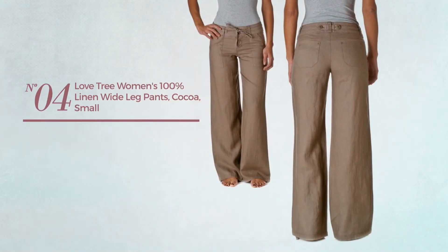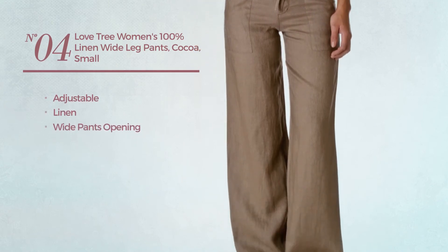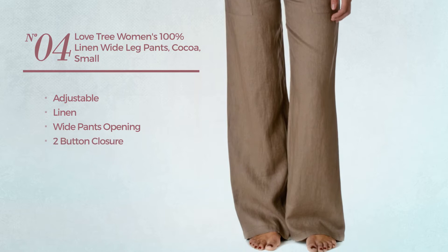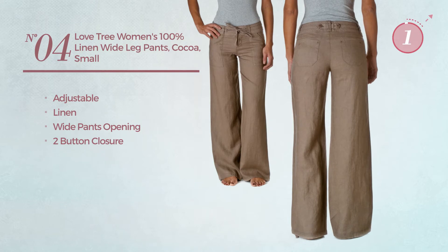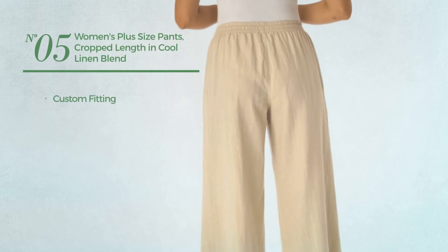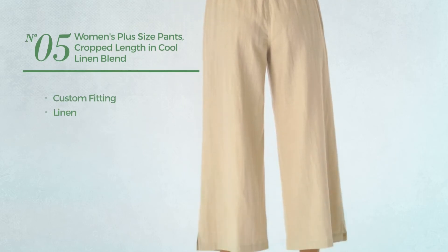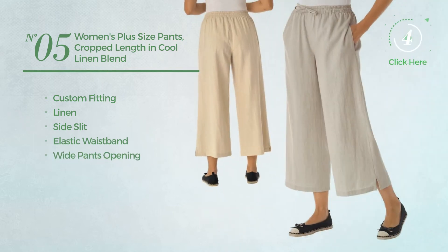Number four: made of adjustable linen. This pants includes wide pants opening and two button closure, available in two colors. Number five: made of custom fitting linen. This pants includes side slit, elastic waistband, wide pants opening, and pockets, available in four other colors.